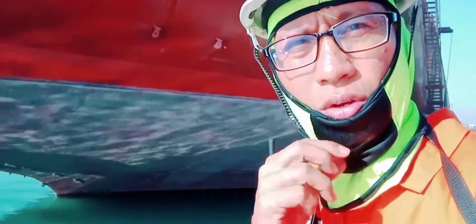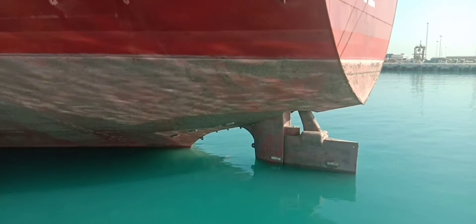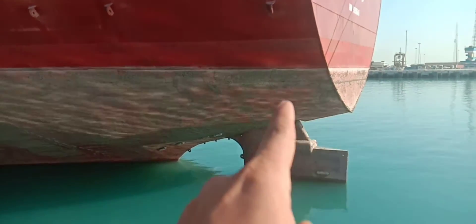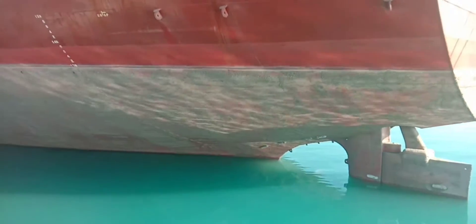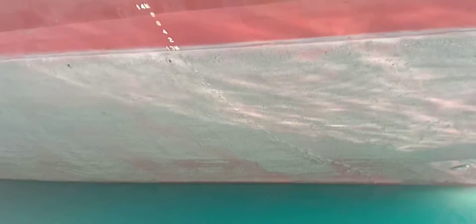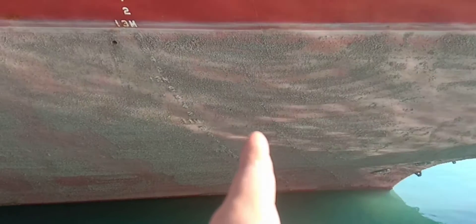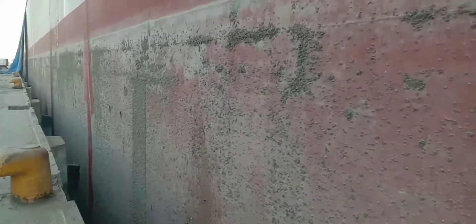Now I will bring you to see a closer look at how the sea barnacles are living on the ship's hull. As you can see, this vessel's ship's hull is covered with sea barnacles after a long period of time staying at anchorage. This is how it looks like — even the draft marks are a big challenge to read because you cannot even see the numbers.